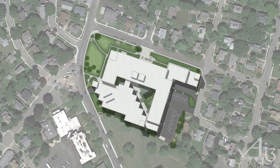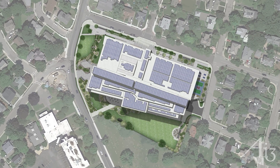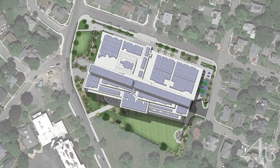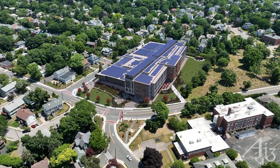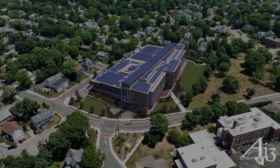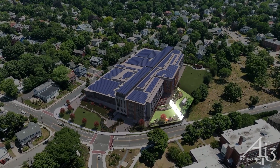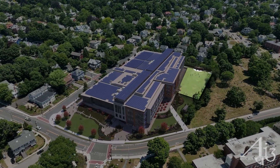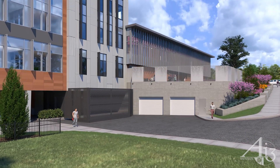The new school utilizes a compact and efficient layout to reduce the overall building footprint, significantly increasing the green and open space on the site. This creates opportunities for outdoor student dining and learning, informal student gatherings, an outdoor science lab and learning gardens, community park space, and a flex field for athletic use.